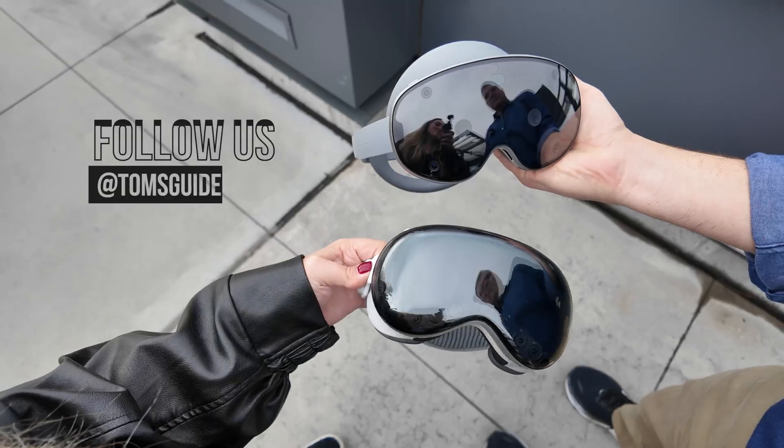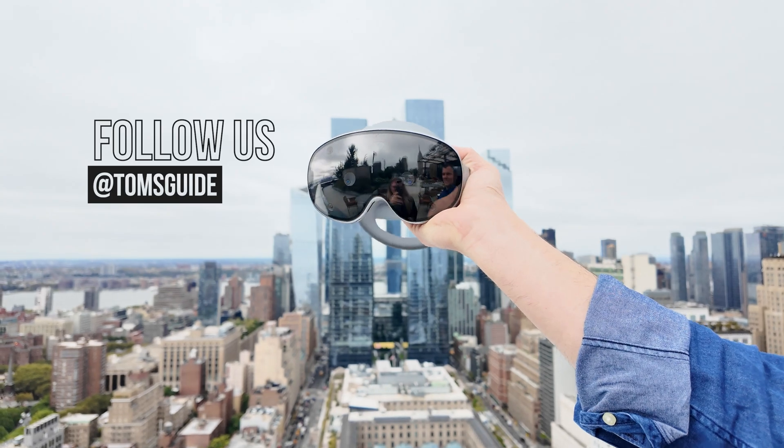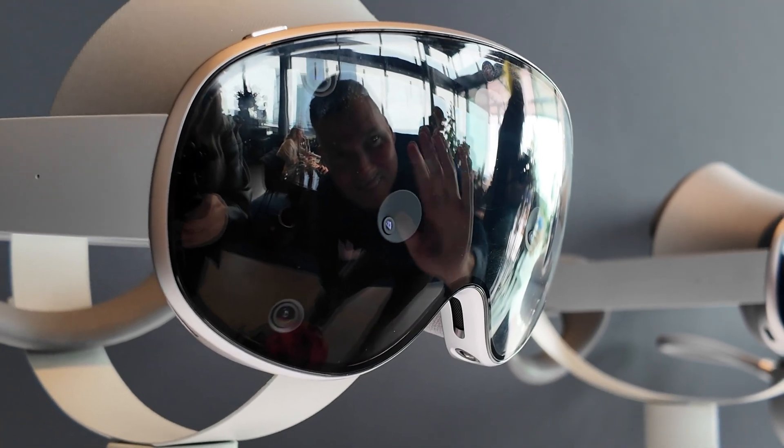Stay tuned for our full Galaxy XR review, and be sure to like and subscribe if you want to see more videos like this. For Tom's Guide, this is Mark Spoonhour.